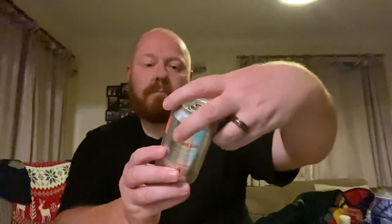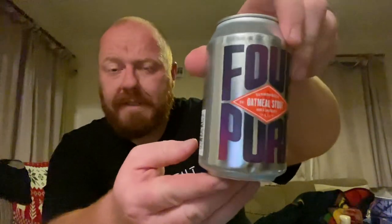Four Pure — I got their Oatmeal Stout. That's gone in. I've heard wicked things about this; I've heard it's a particularly good one. I haven't had it myself but I've heard really good things. Four Pure from Bermondsey, 5.1% ABV for this one, and it was £1.49 — a slightly smaller 330ml can. £1.49 for the Four Pure Oatmeal Stout.